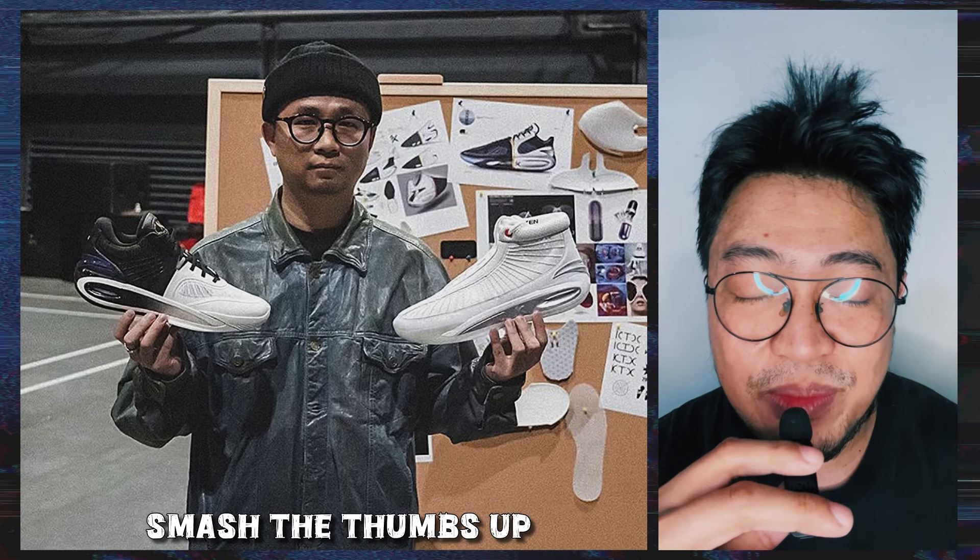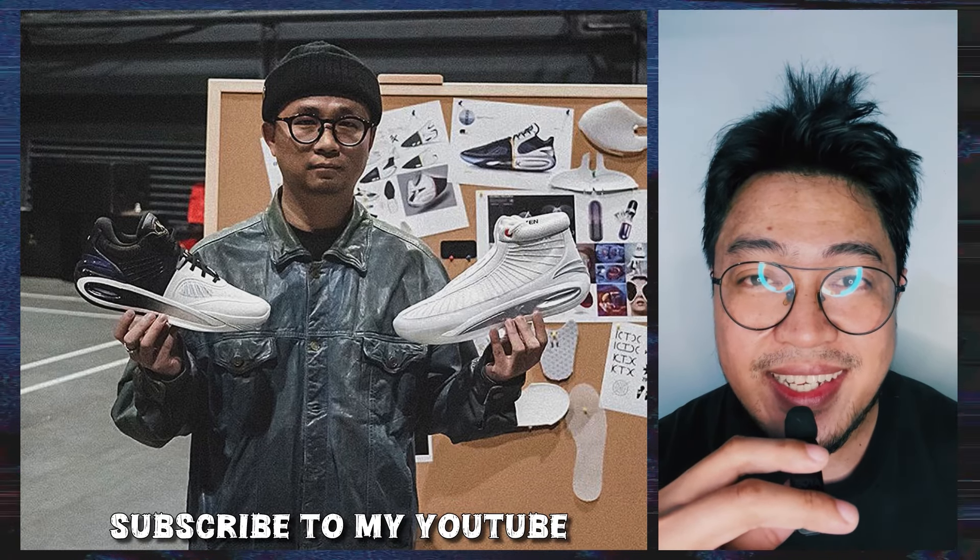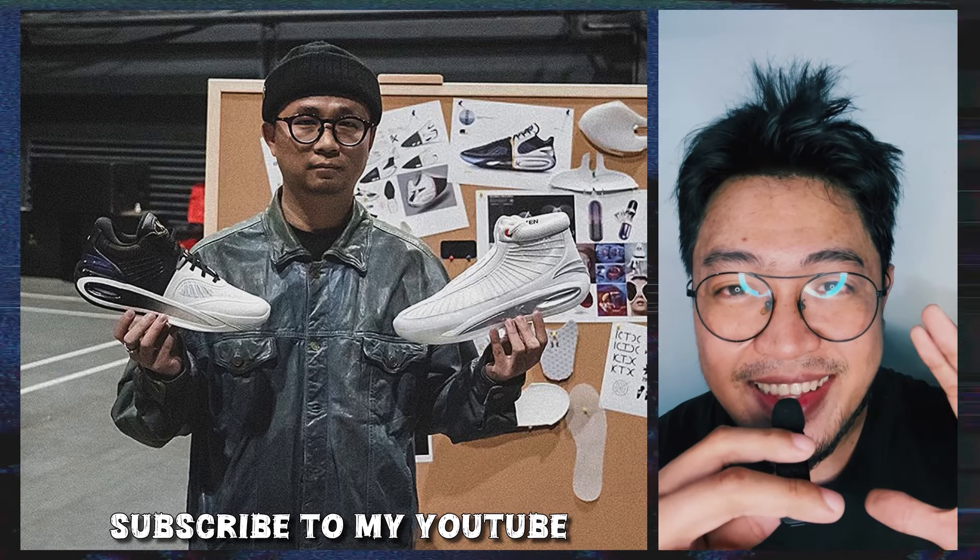Welcome back to This Fresh Pair. Smash the thumbs up button, share this video with your friends, follow me on Instagram, and if you're new here, subscribe to my channel for updates. That said, let's dive in.